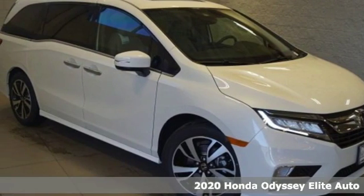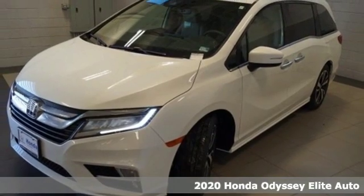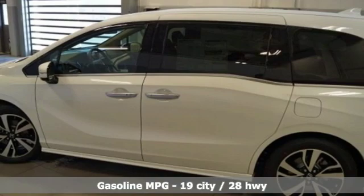It's a new 2020 Honda Odyssey. Tasteful, impressive, innovative. Odyssey — more than just a minivan. It's equipped for all your driving needs and wants.